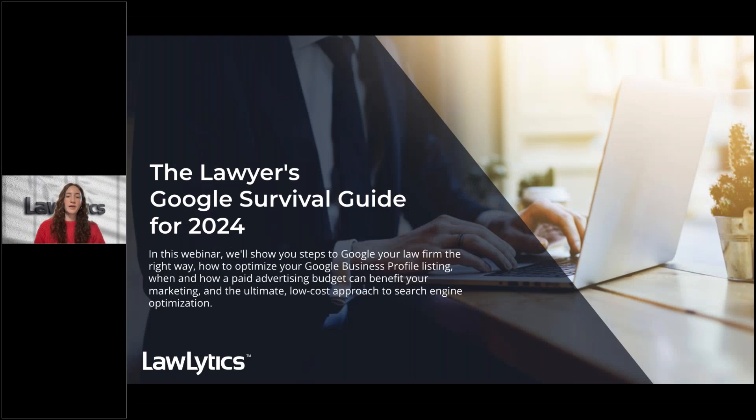We all rely on Google to conduct research, compare our options, and make decisions — and that includes your potential clients. So if you are developing your firm's web presence or looking to grow your business this year, you might be feeling unsure of what exactly Google wants or needs from your website, as you organize your business goals for 2024.